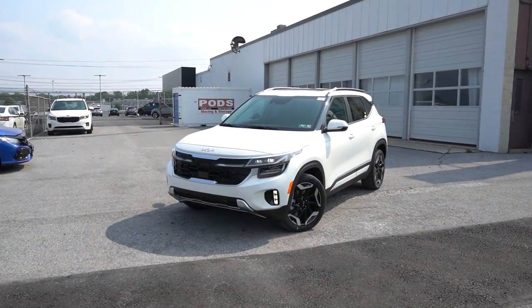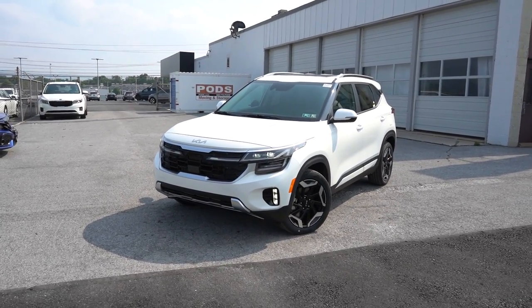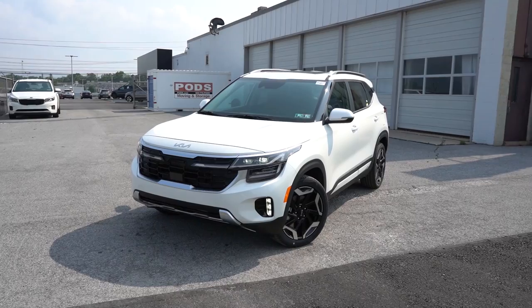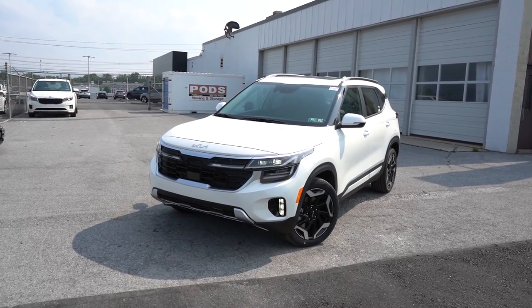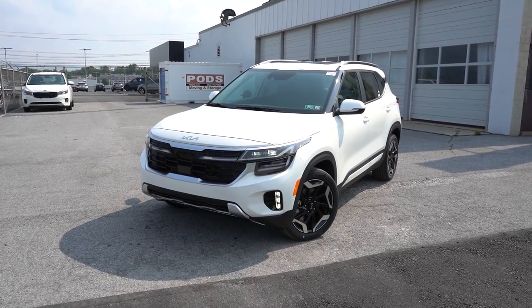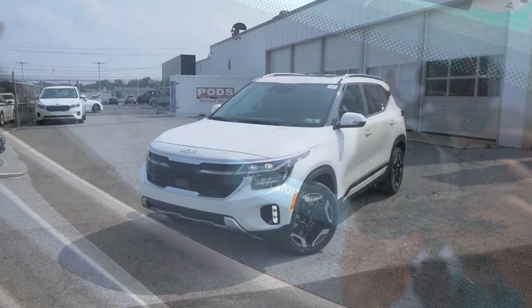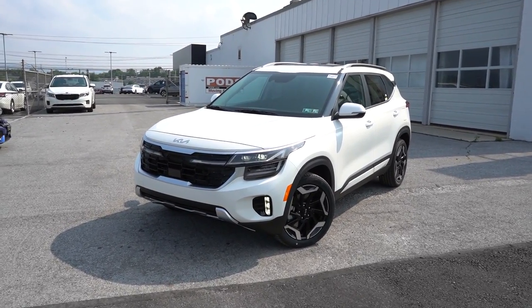Here is the new 2024 Kia Seltos finished in Snow White Pearl, which is a $395 paint option. This thing has been completely refreshed for 2024, including a wider front grille and slightly altered headlights, plus new trim at the bottom of the front bumper. Looking at the VIN, the first character is the letter K, indicating the 2024 Kia Seltos is built and assembled in South Korea — pretty cool.